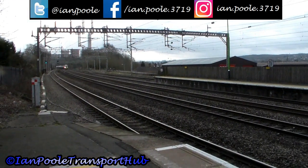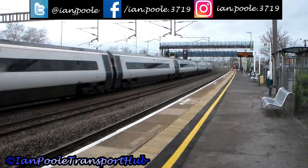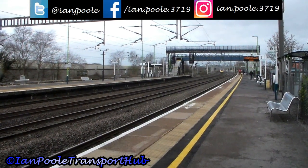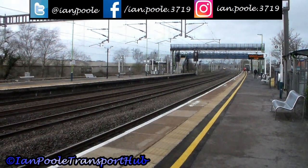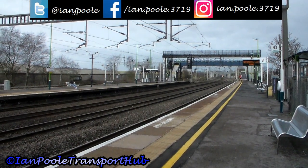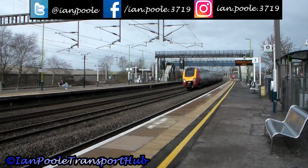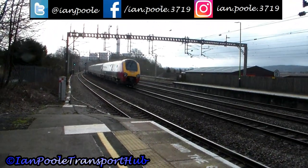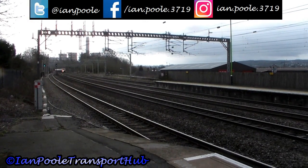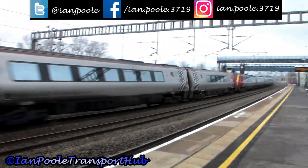The next Pendolino heads north — it's 1F13 to Liverpool Lime Street, hauled by 390 148. Class 221 Super Voyagers generally tend to be on North Wales Coast services, and here comes 221 115 in the Bombardier wrap, working 1A20 from Holyhead to London Euston. Its opposite number heads northbound as 221 118 and 221 110 working 1D83 from London Euston to Holyhead.